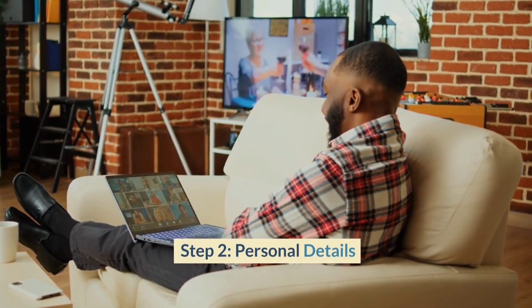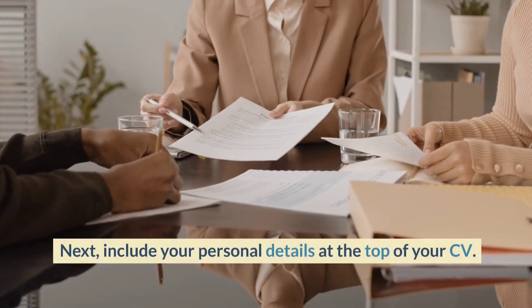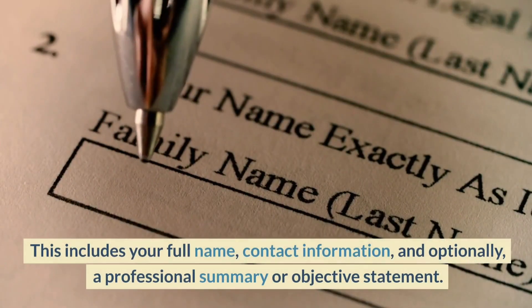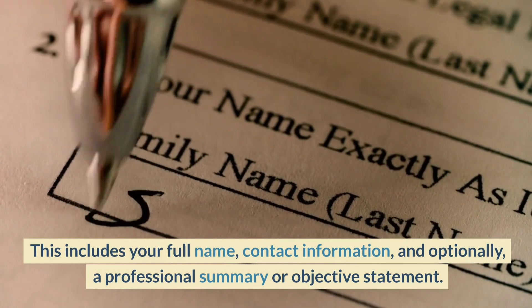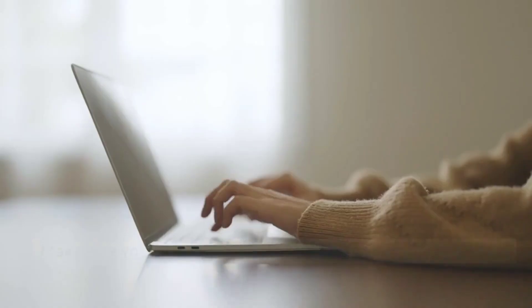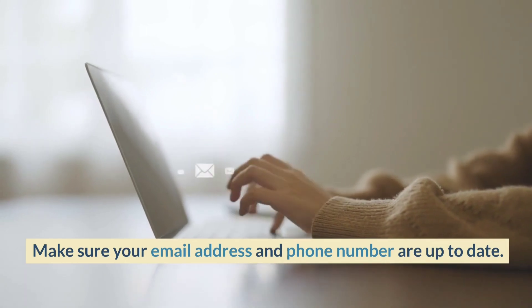Step 2: Personal Details. Next, include your personal details at the top of your CV. This includes your full name, contact information, and optionally, a professional summary or objective statement. Make sure your email address and phone number are up to date.